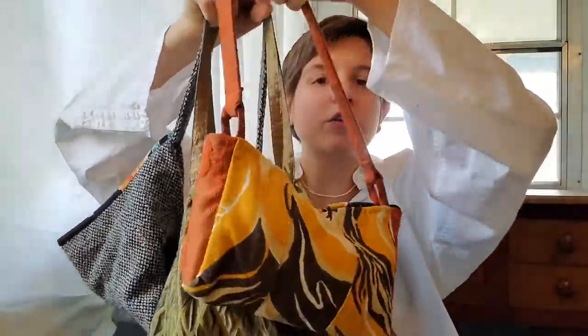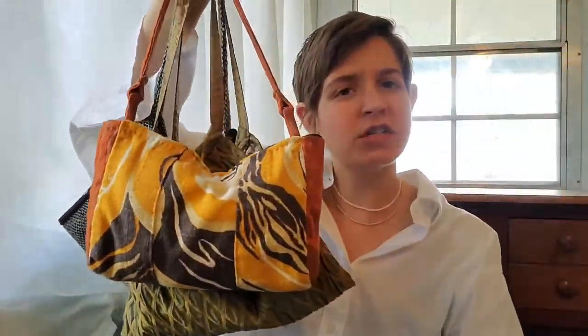First up is the handbags. I just wanted you to see how different they look, yet the similarity that weaves them all together is the fact that you can stick your wallet and your phone in every single one of them — because if you can't do that, what is the point?